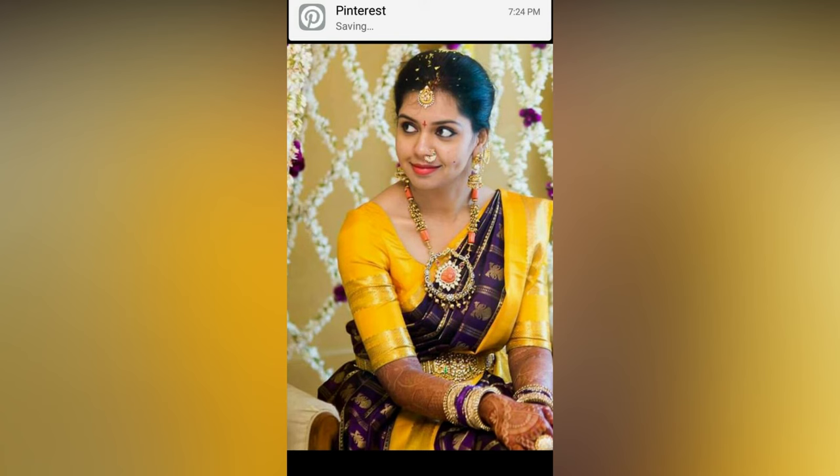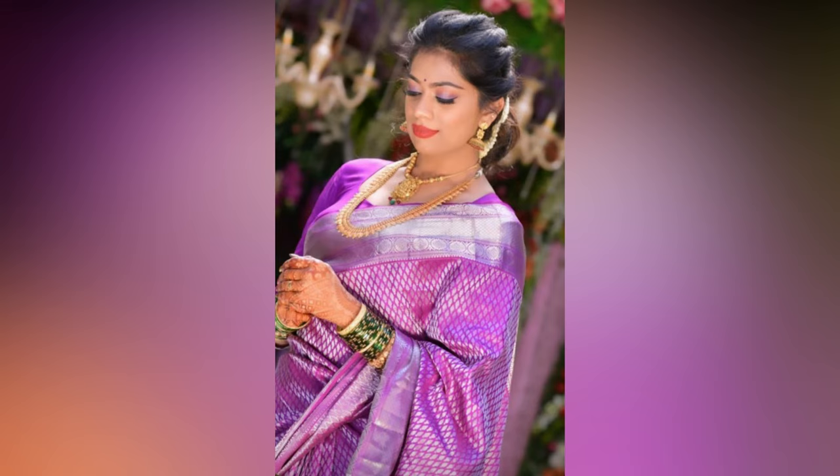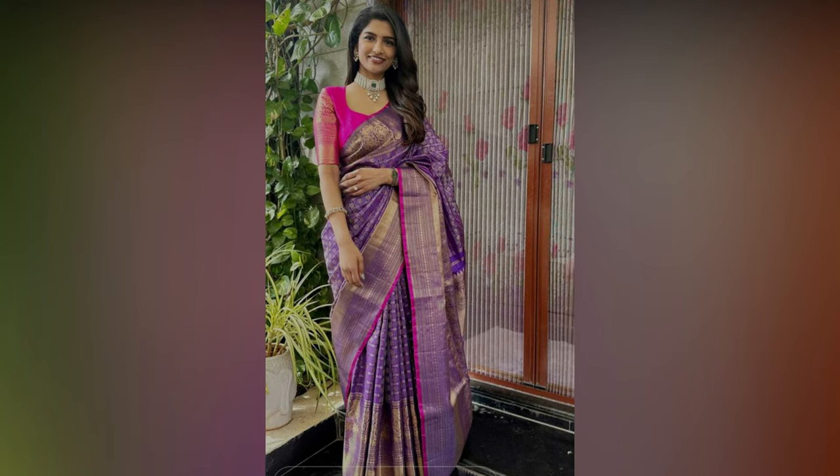Consider adorning yourself with traditional gold or kundan jewellery for a classic look. If you prefer a modern touch, statement necklaces and earrings can add a contemporary flair. A neatly tied bun with gajra or loose curls can enhance the overall appeal of your silk saree.